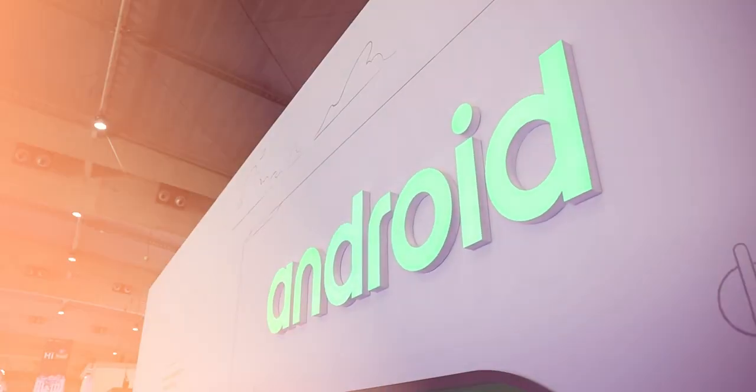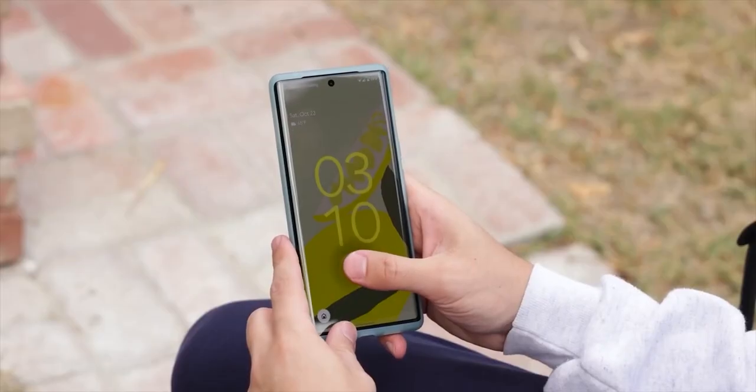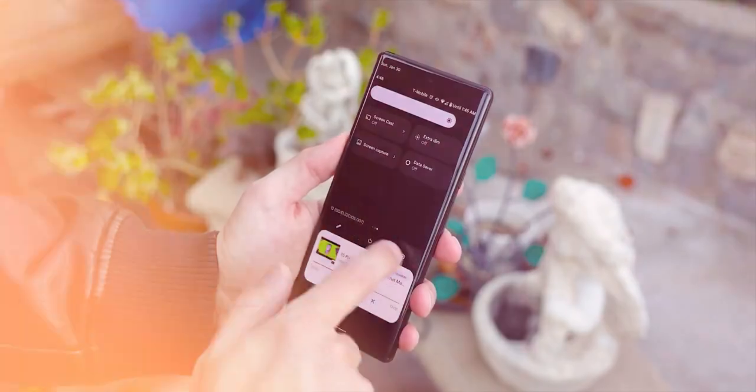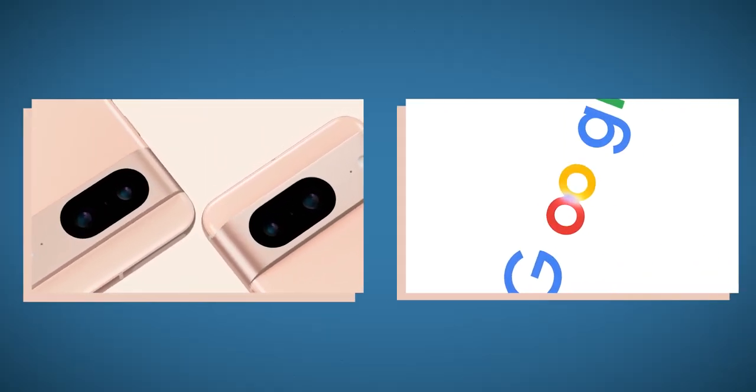Google is seriously pumped about its upcoming event, and they're not trying to hide it one bit. Google has big plans to give Samsung and Apple a run for their money when it comes to pushing the boundaries of innovation and offering bang for your buck. Today, they hit us with a double dose of excitement by dropping not one, but two teaser videos.